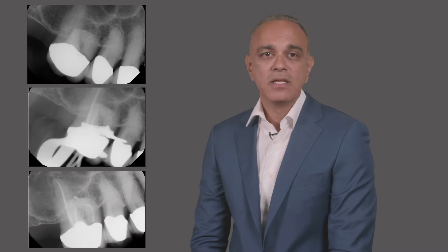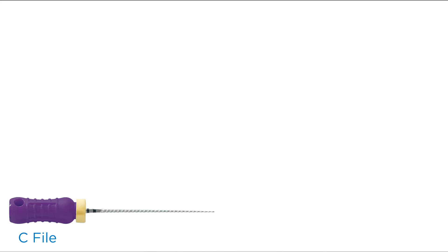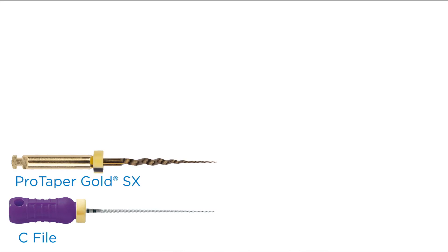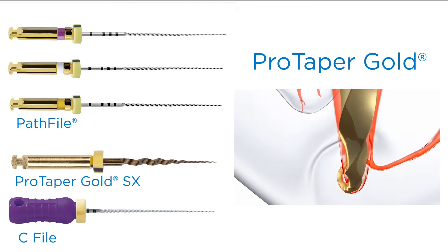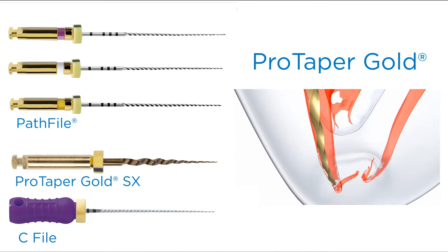It was difficult to obtain straight line access. The patient felt extreme fear, and the access was quite limited. Post-access, I located three canals, also confirmed with the cone beam provided by the referring general dentist. I scouted with a 10C file, then opened up the coronal third with a ProTaper Gold SX. I continued to negotiate the working length with hand files and rotary path files, and due to the difficult curvature, I decided to create the final shape with the ProTaper Gold.